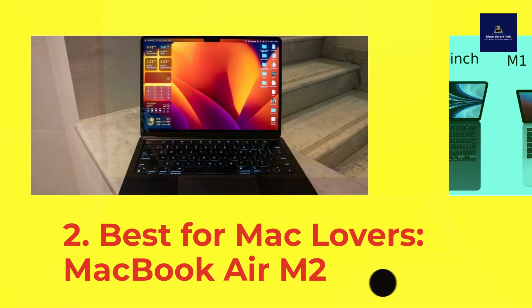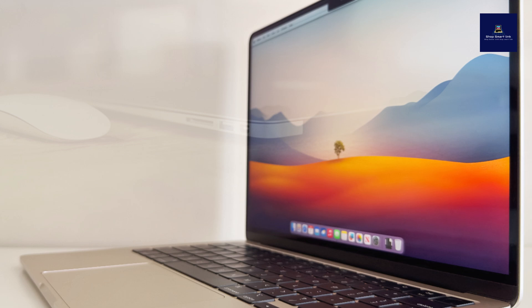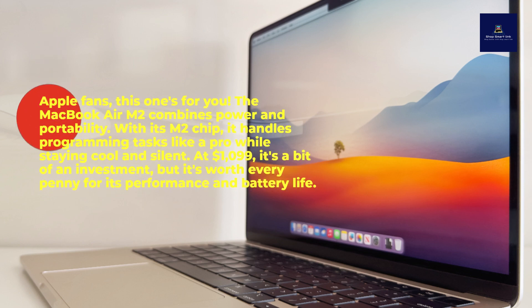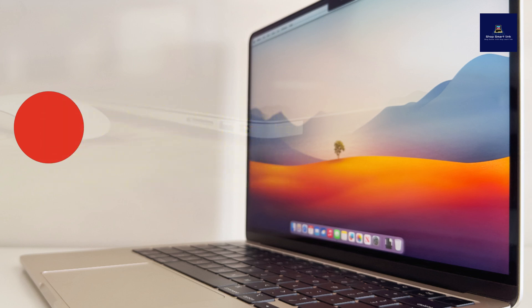Number 2: Best for Mac Lovers — MacBook Air M2. Apple fans, this one's for you. The MacBook Air M2 combines power and portability. With its M2 chip, it handles programming tasks like a pro while staying cool and silent. At $1,099, it's a bit of an investment, but it's worth every penny for its performance and battery life.